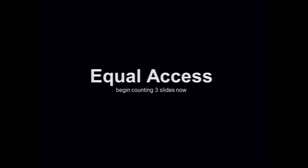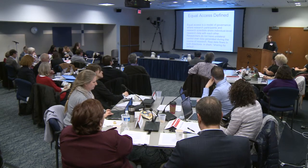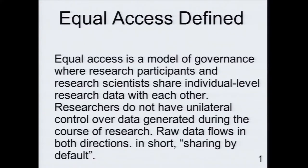Now for my actual three slides. Recognizing that it's the end of the day, I felt it would be worthwhile to pick one thing and focus on it. The one thing I want to focus on is the concept of equal access. I don't think it's ever been defined, but it should be, so here's an attempt at it.